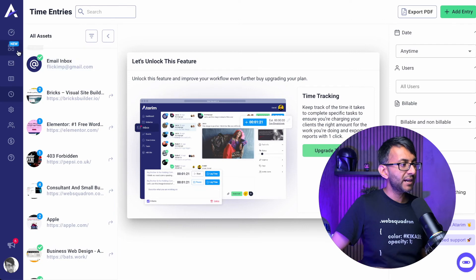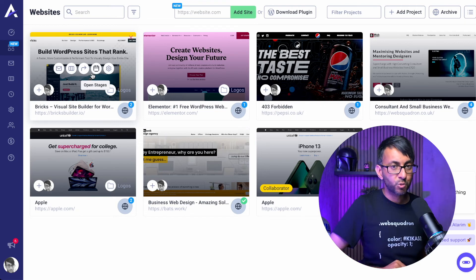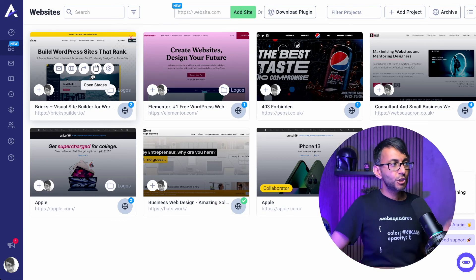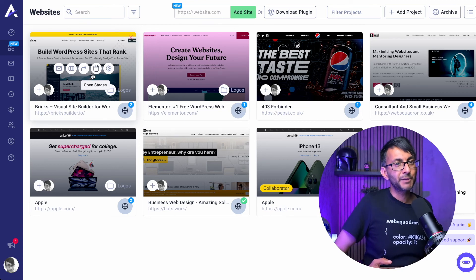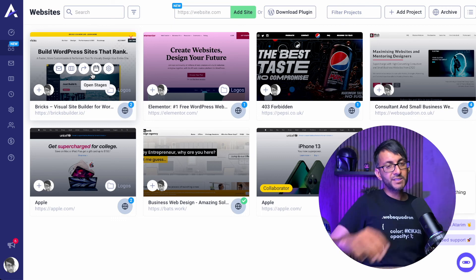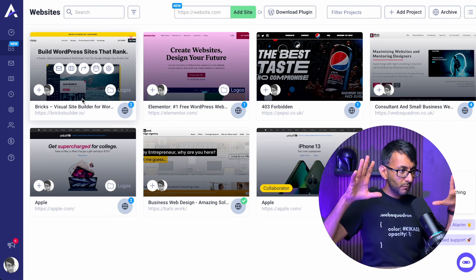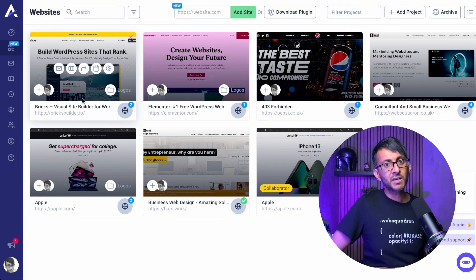The real beauty of Atarim is that if a client gives you 21 things to do, you can show you've done all 21. It's forever present and never deleted — you can show when you did it and what you did. You can show you went above and beyond your monthly maintenance plan: if you said you'd do three things but actually did 20, this is how you justify extra income or an increase in their maintenance plan.